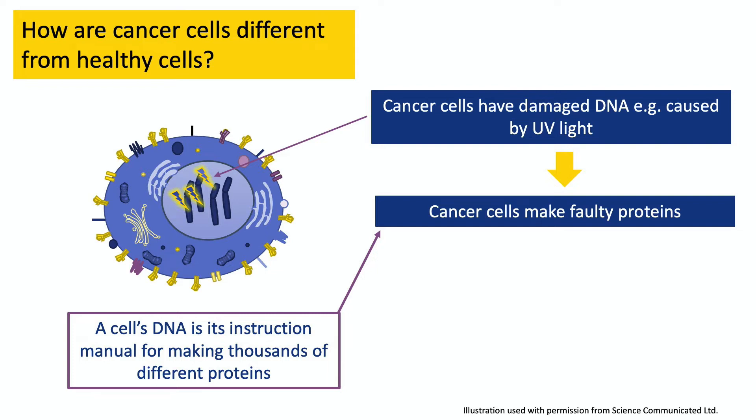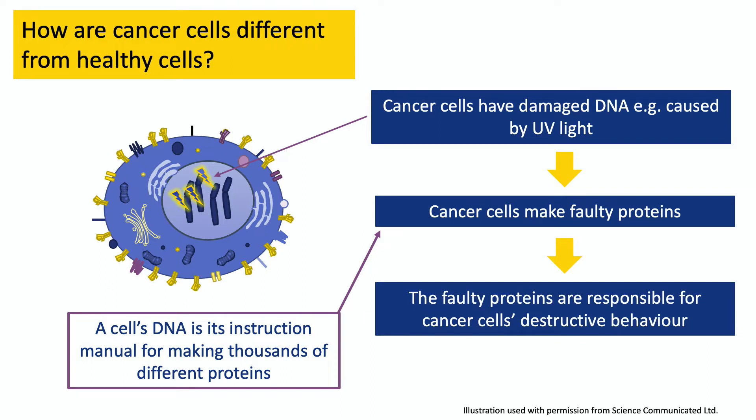Proteins are big, complicated molecules that our cells construct one piece at a time, using the instructions in their DNA. If the cell's DNA telling it how to make a particular protein is damaged, then it makes a faulty version of that protein. The proteins a cell makes dictate its behavior, so if it's making a faulty protein, it will start behaving strangely and it might become a cancer cell.